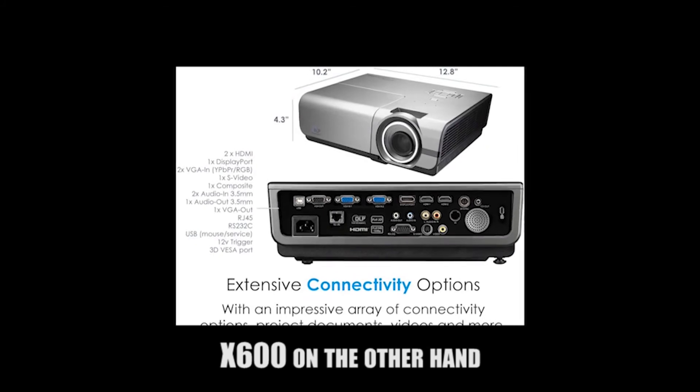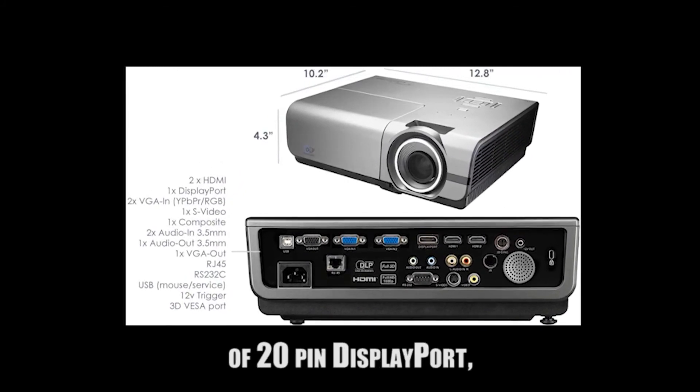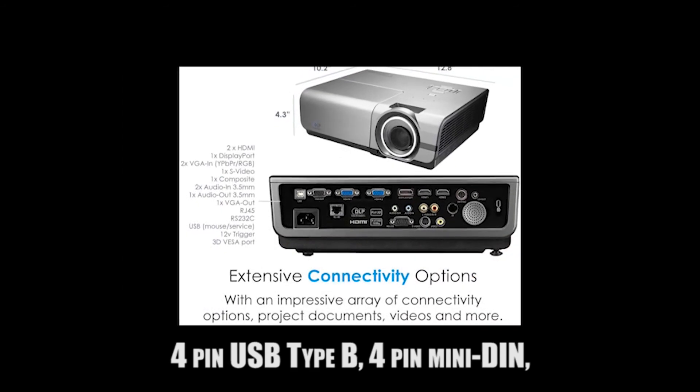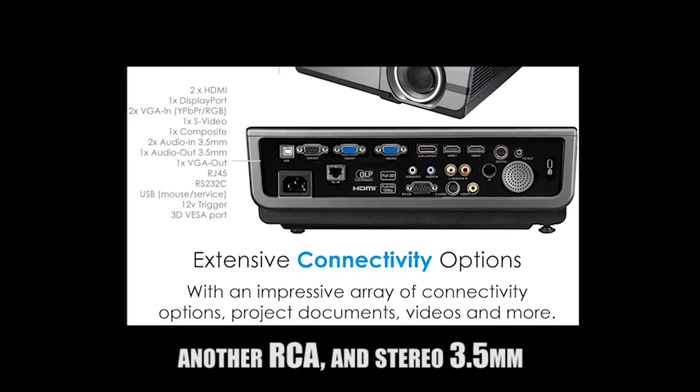The X600, on the other hand, provides more connectivity with the addition of a 20-pin DisplayPort, 4-pin USB type B, 4-pin mini DIN, another RCA, and a stereo 3.5mm jack.